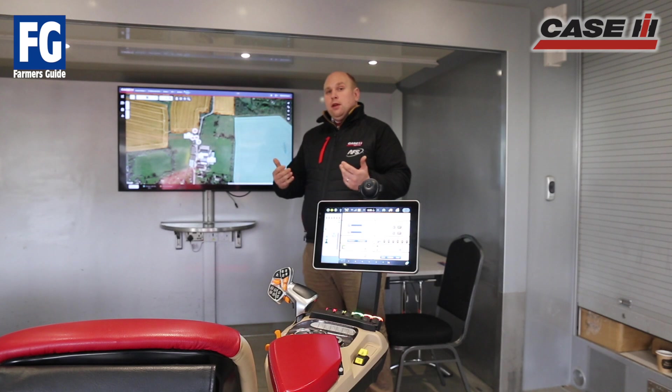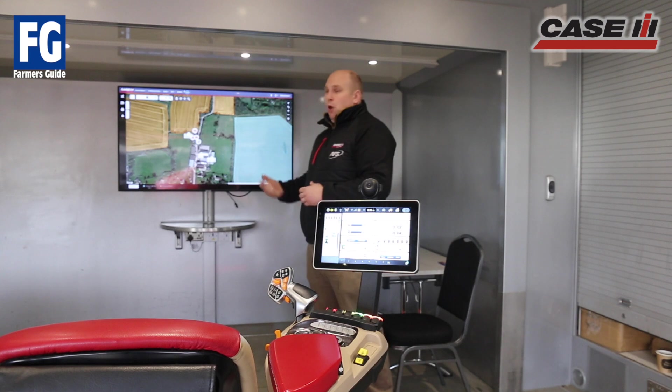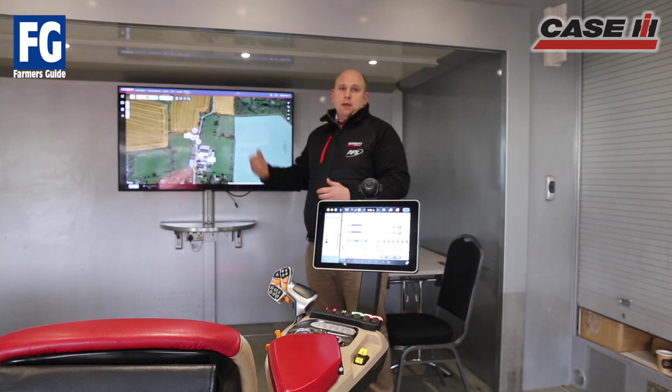We've got all our application jobs, our harvest jobs, our tillage jobs, all stored on a field by field basis, and we can also at the same time manage what our machines are doing and where they are. Also to come, there is a mobile app, so we've got a good 80% of the power of this portal available in your pocket as part of the mobile app as well.